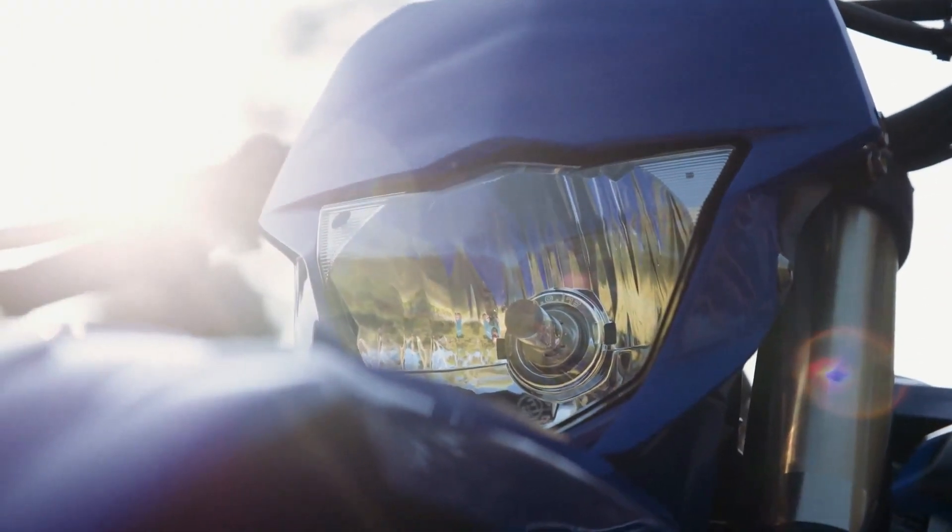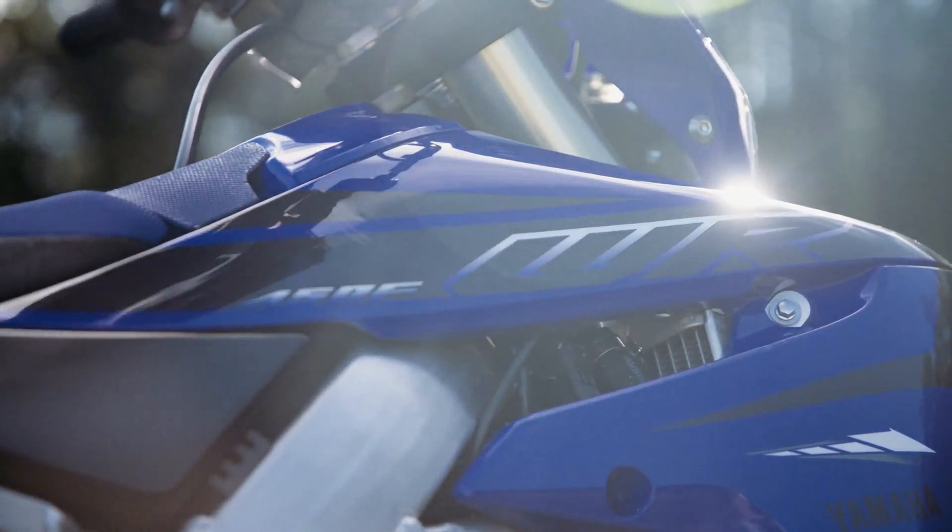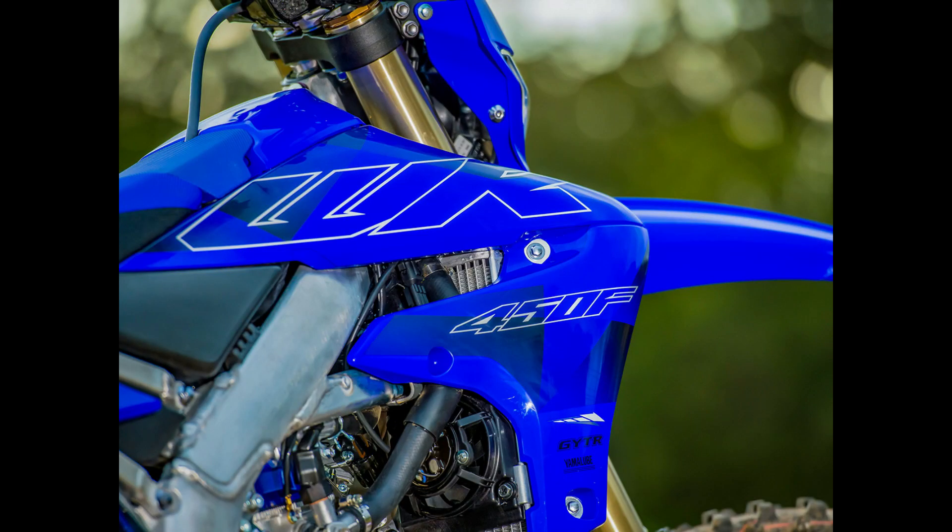The Yamaha WR450F stands as a testament to Yamaha's commitment to excellence in off-road performance. With its powerful engine, agile handling, and rugged design, this formidable machine is engineered to conquer the toughest terrain with ease.